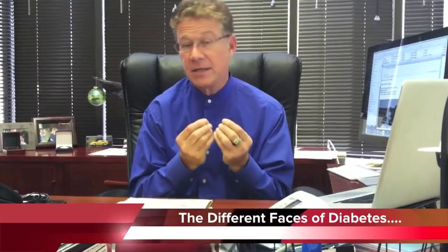Hello nation, today we're going to talk about the many different faces of type 2 diabetes.